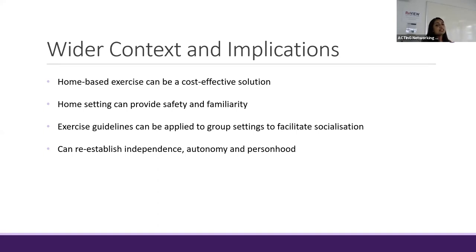The guidelines I develop can also be applied to group settings such as nursing homes, care homes, and community programs such as social prescribing, and this can also help to facilitate socialization. Lastly, by engaging in exercise and improving cognition, this can help somebody with dementia to re-establish their independence, autonomy, and personhood by creating a better quality of life.